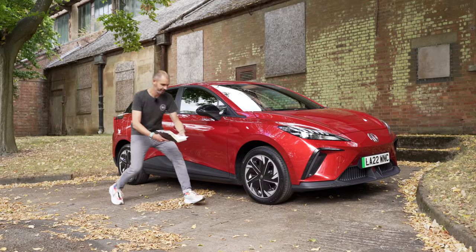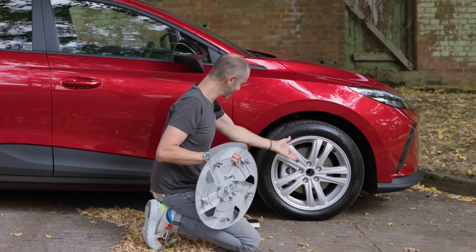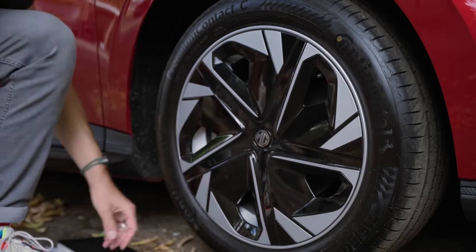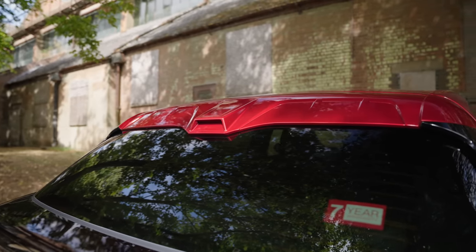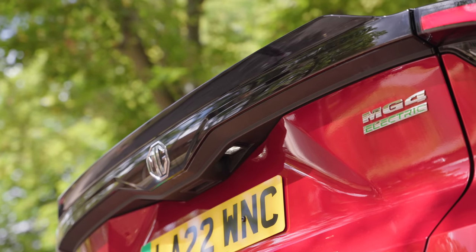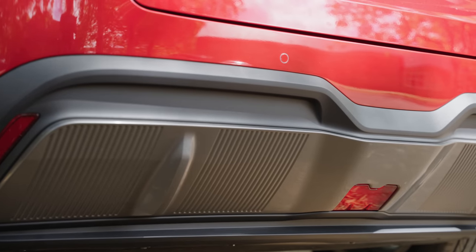There are 17-inch wheels covered with plastic aero disc add-ons — and they are in fact alloys underneath. Around the back, the SE lacks the bigger rear spoiler the Trophy has, though even this version has a nice ducktail jut. There's no rear wiper, which will annoy people in British weather, though the extended ducktail may help keep dirt off the glass. There's a prominent third brake light and a large swept-up diffuser at the bottom.